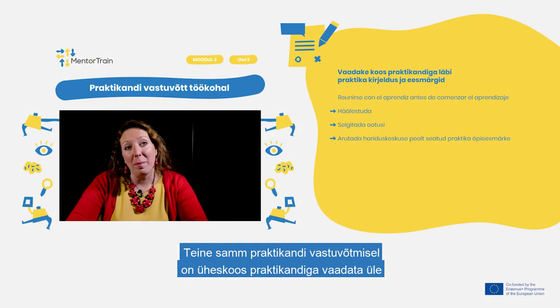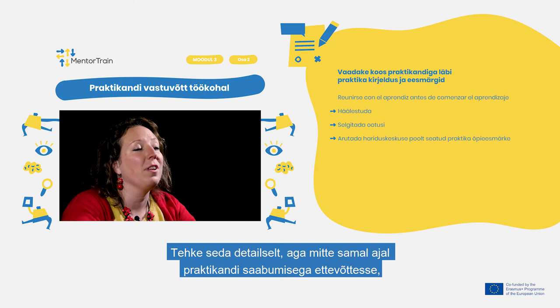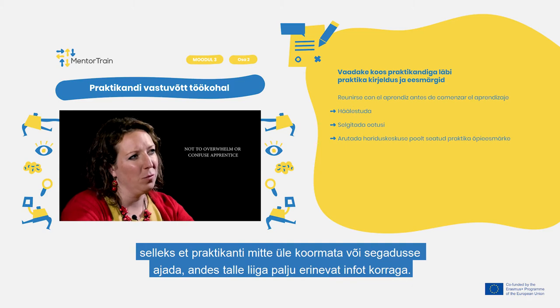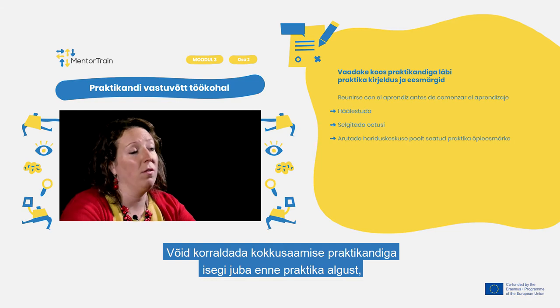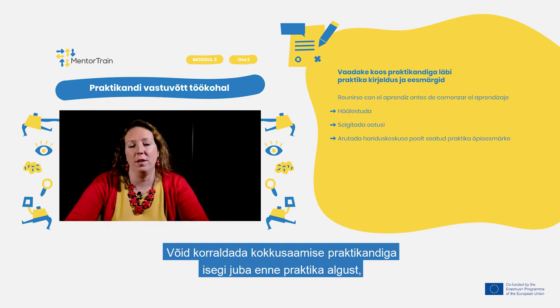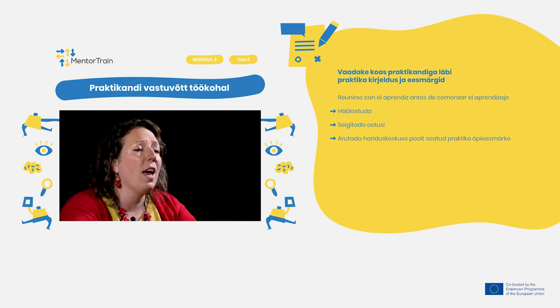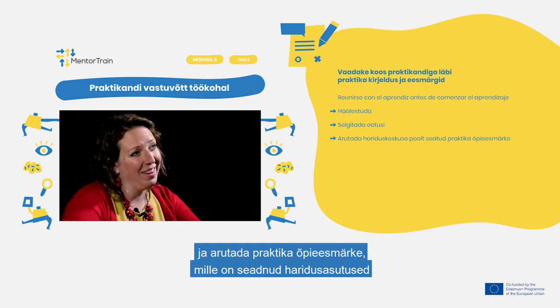The second step of the welcoming is to review together with the apprentice the apprenticeship characteristics and goals. Make sure to do this review in detail, separately from previous onboarding of the apprentice into the company, so as not to overwhelm or confuse the apprentice with too much different information at once. You could arrange a meeting with the apprentice even before starting the apprenticeship in order to tune in, clarify expectations, and discuss the educational goals as set by the Educational Center.